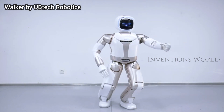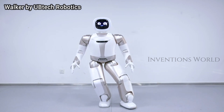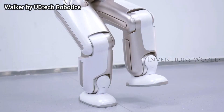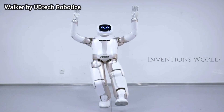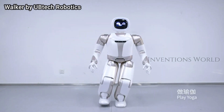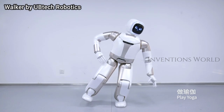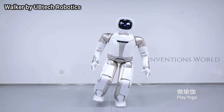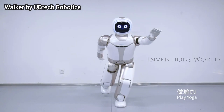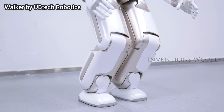UBTech showcased an upgraded version of its intelligent humanoid Walker service robot at this year's electronics show, designed to make day-to-day tasks in home or office environments easier. The robot is now able to perform yoga and tai chi poses. Other improved functions include faster motion performance and better mobility interactions such as pushing a cart, drawing pictures, writing characters, and grasping actions like pouring liquid into a cup.